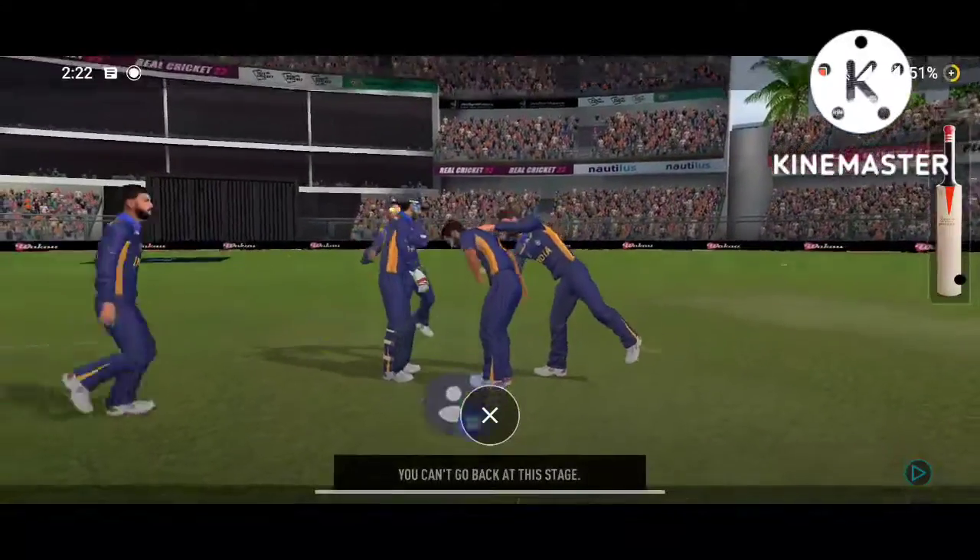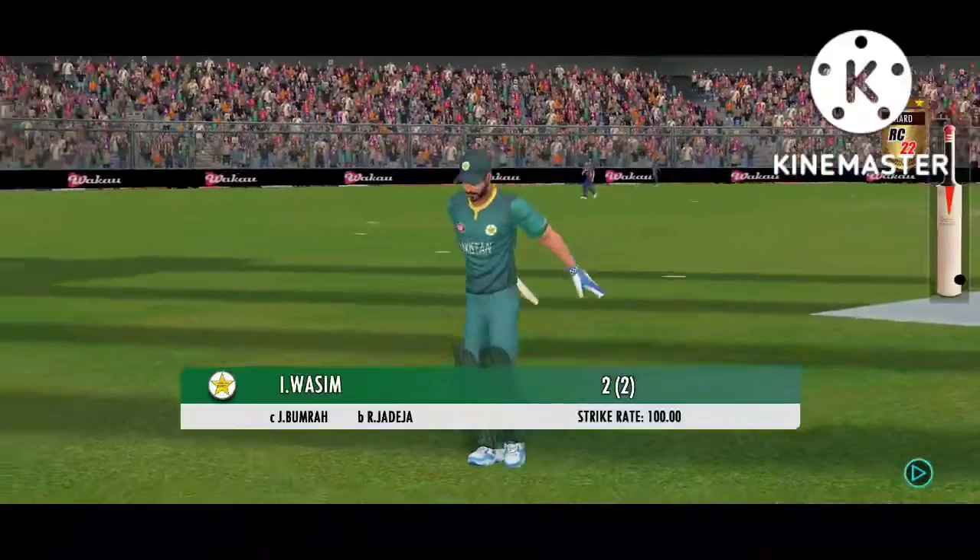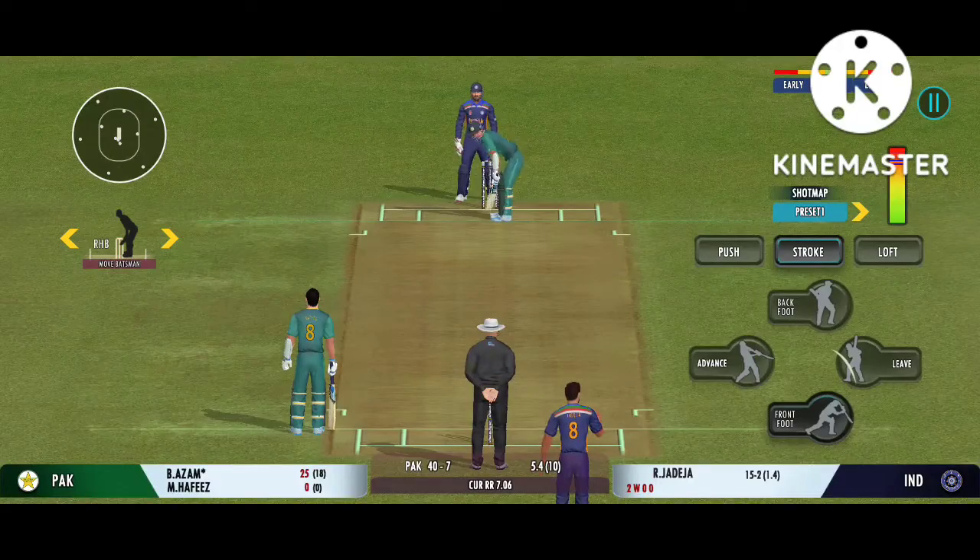The fielding side is ecstatic after that breakthrough. Looks frustrated as he takes a long walk back to the pavilion — that delivery must be playing in the batsman's head.